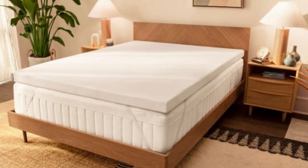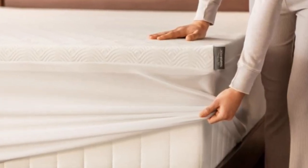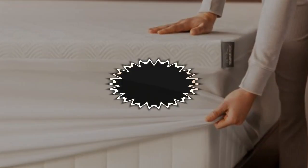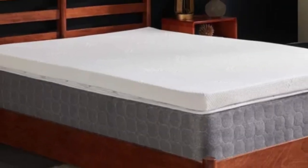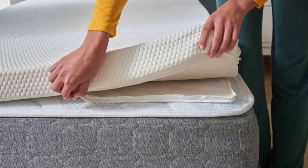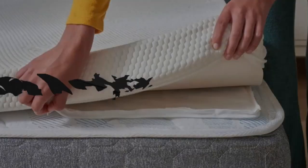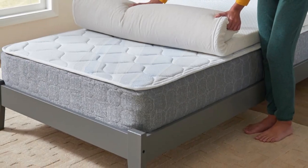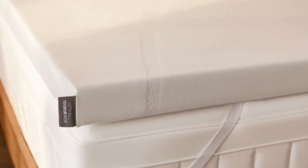The foam also absorbs motion and isolates transfer quite well. If you use a relatively bouncy mattress and tend to wake up when your partner changes positions or gets up during the night, the Tempur-Adapt topper should help cut down on sleep disturbances. The foam is encased in a breathable knit cover that can be removed and machine washed whenever cleaning is needed. Six sizes are available, all corresponding to standard mattress dimensions.